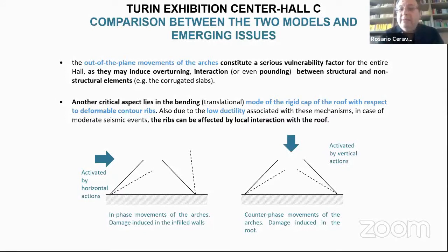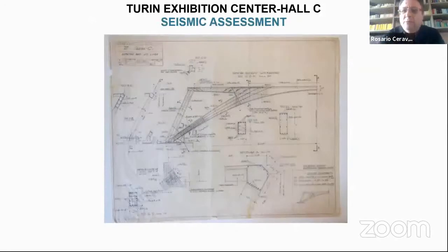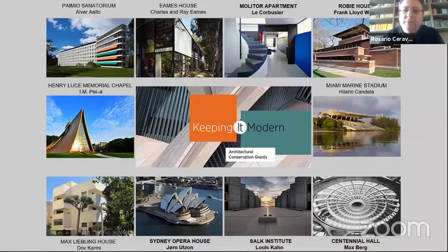Another critical aspect regards the movement of the cap with respect to a discontinuity, which produces what we call in earthquake engineering a soft story effect — very low ductility and therefore very dangerous. Also in this case, the transverse reinforcement is insufficient, even with respect to static forces.